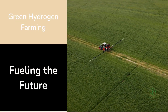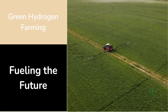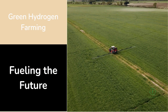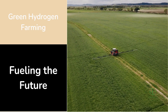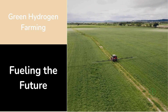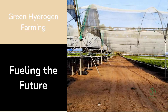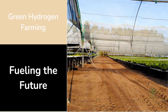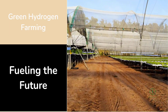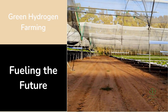Green hydrogen is transforming industries far beyond energy. And in one corner of New South Wales, Australia, it's now transforming agriculture. At the heart of this story is an ambitious partnership between U.S.-based energy optimization company Ampt and New Zealand's green hydrogen developer Hiringa Energy. Together, they're building something that could redefine how we think about clean fuel, fertilizer, and farming — a project that doesn't just talk about sustainability, it grows it.